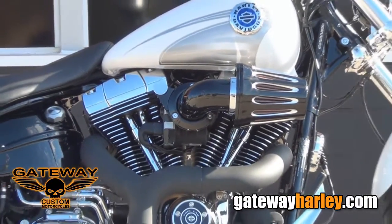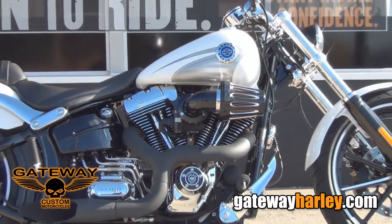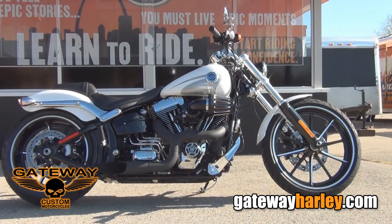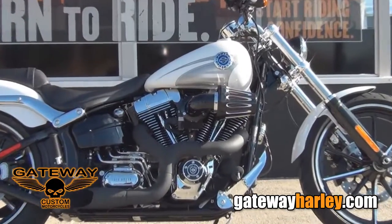This bike has a full stage one kit with a Screamin' Eagle heavy breather and the Akrapovic 2-into-1 exhaust, 103 high output motor, and a 6-speed transmission.